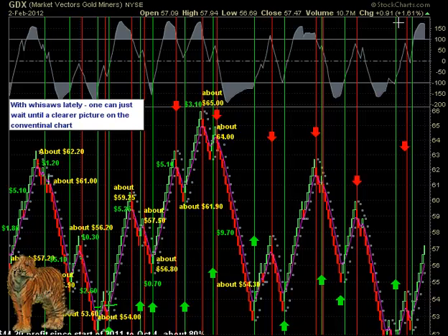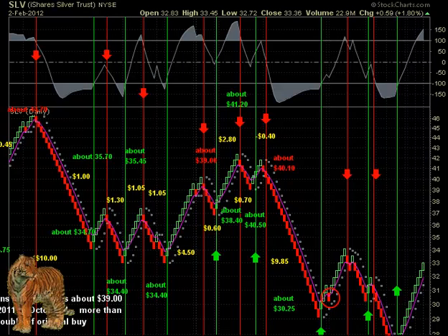GDX has of course been along quite a while, and it gained another $0.91, closing at $57.47. And SLV is also long as silver is still doing well, and it closed up about $0.59 at $33.35.